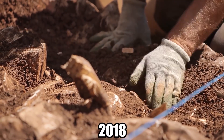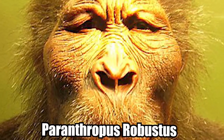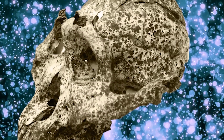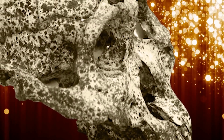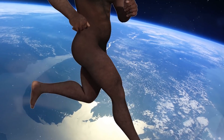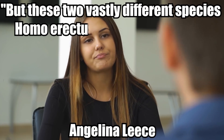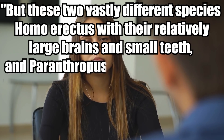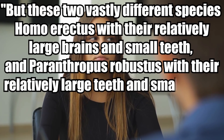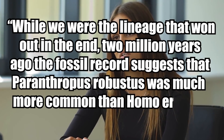Number 5. Our Prehistoric Cousin. In 2018, archaeologists working in the Drimolen cave system near Johannesburg, South Africa, unearthed the two-million-year-old skull of one of our earliest distant relatives, Paranthropus robustus. The skull belonged to a male and is the oldest and best-preserved example of the species. This large-toothed, small-brained cousin of Homo sapiens walked the Earth alongside Homo erectus, our direct ancestor. Paleoanthropologist Angelina Lise says these two vastly different species — Homo erectus with their relatively large brains and small teeth, and Paranthropus robustus with their relatively large teeth and small brains — represent divergent evolutionary experiments. While we were the lineage that won out in the end, two million years ago the fossil record suggests that Paranthropus robustus was much more common than Homo erectus on the landscape.